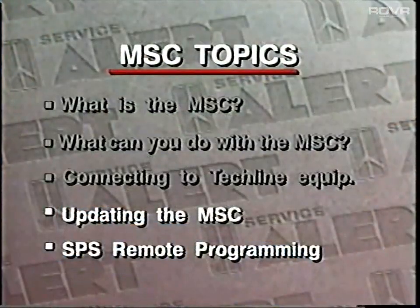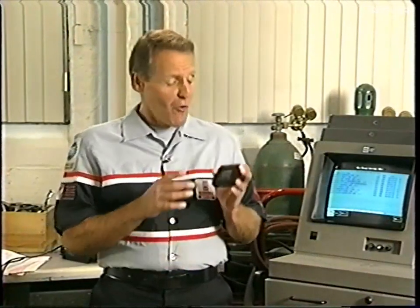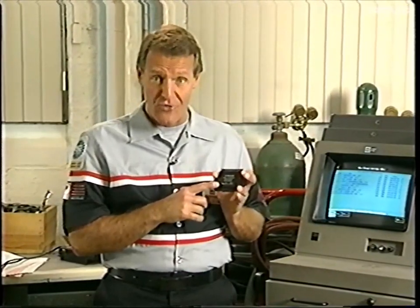And now we're done. Now you know all about the mass storage cartridge. Please keep yours up to date. When you have the latest software, it's much easier to fix vehicles right the first time.